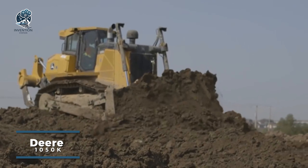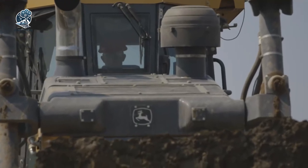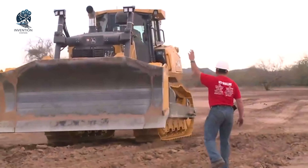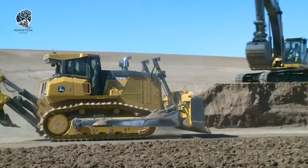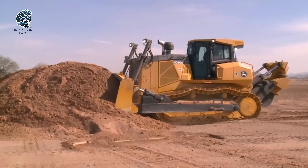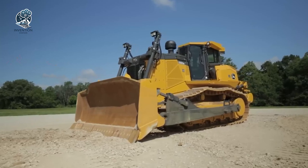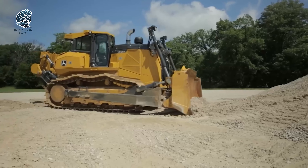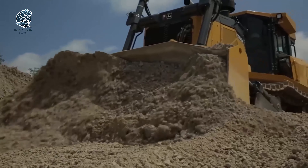Conquer the toughest terrain with the remarkable John Deere 1050K Crawler Dozer. Built for heavy-duty construction and mining tasks, this powerful crawler dozer thrives in challenging operating environments. Its advanced features and technologies deliver unmatched performance, productivity, and reliability. Smooth, responsive control comes from the 1050K's dual-path hydrostatic transmission. Exceptional power pushes you through the hardest jobs, while advanced hydraulics provide precise control over the blade. Its strength, innovation, and quality give you the edge to take command of the earth.